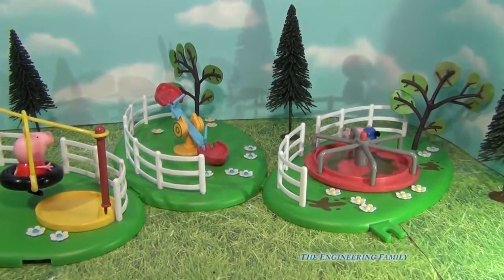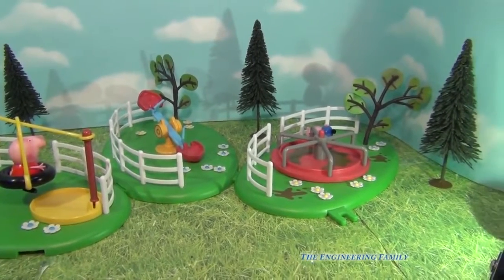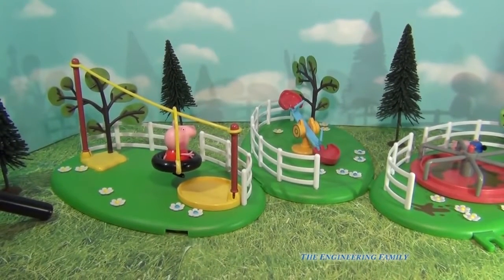But George better hold on or he's gonna fly off. So what do you think? Which of these would you think is your favorite? Would you like to be on the merry-go-round? Would you like to be on the teeter totter? Or would you like to be on the super fun zipline? Or would that scare you? Leave us a comment below and let us know which one is your favorite. Bye everyone.